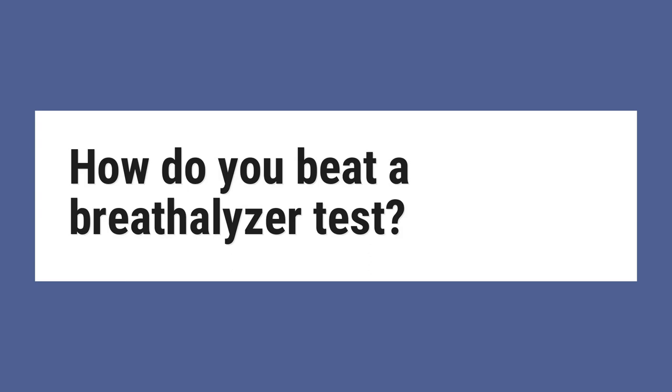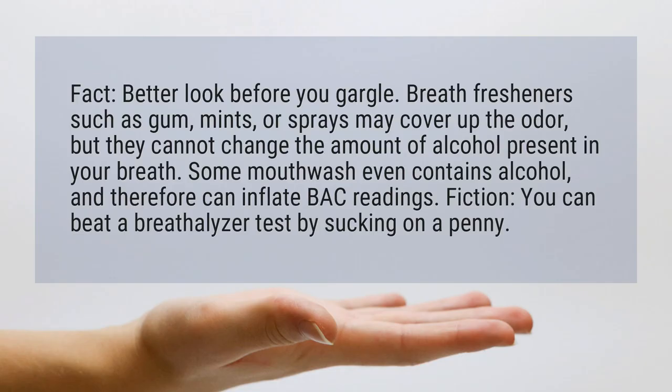How do you beat a breathalyzer test? Better look before you gargle. Breath fresheners such as gum, mints, or sprays may cover up the odor, but they cannot change the amount of alcohol present in your breath. Some mouthwash even contains alcohol, and therefore can inflate BAC readings.